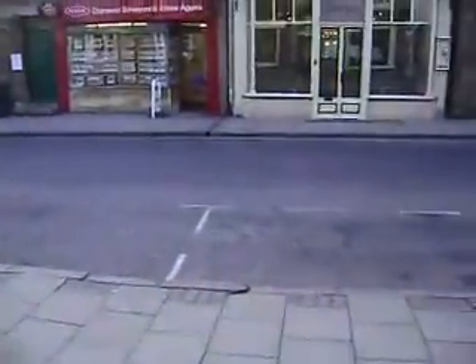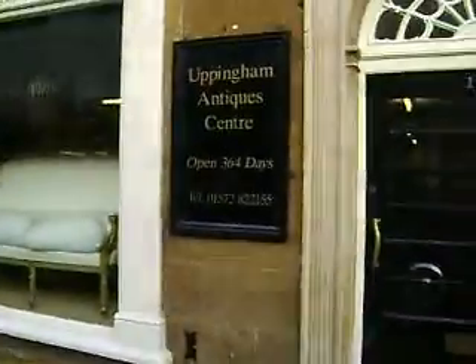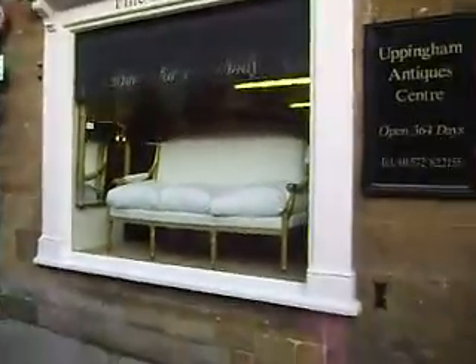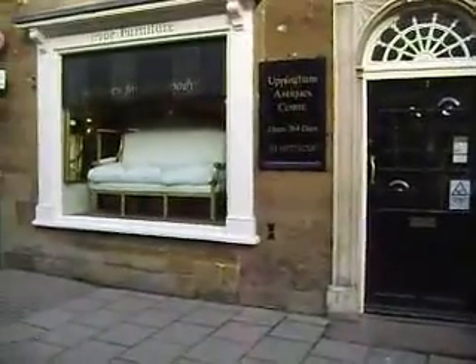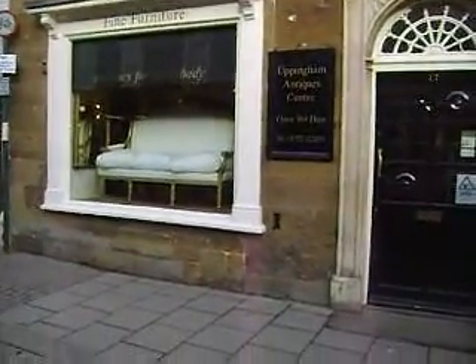Out through the front door — I'll just open it carefully — and we'll pan down the high street. It's nice and early this morning. And we look at Uppingham Antiques Centre: antiques for everybody. Open 364 days of the year, and we look forward to welcoming you to Uppingham Antiques Centre and the lovely Georgian market town. Goodbye for now.